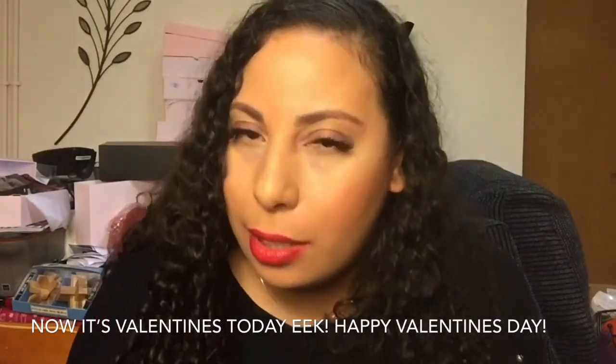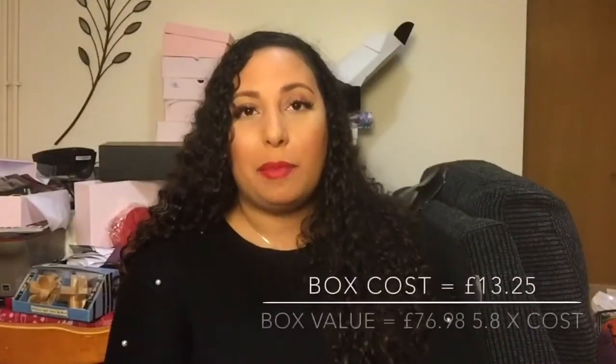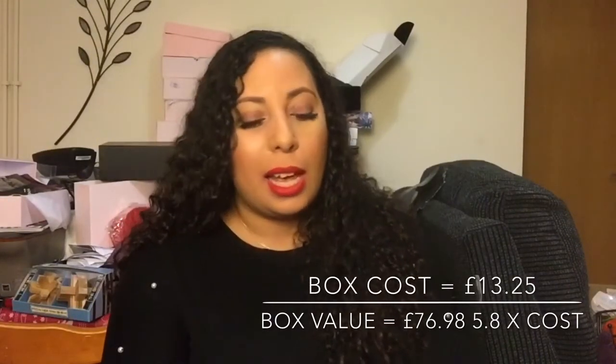I'm definitely going to do an eye look with this — maybe even my Valentine's look! I need to film that tomorrow. So this box is worth £76.98 and it's priced at £13.25 — not bad at all. As crazy as that spray was, my face does feel nice and refreshed. The eye palette is great, the lip tint is great, I love the packaging, and the nail polish was a really nice colour. For Galentine's Day you could definitely share this with your gal pal and get dressed up together.